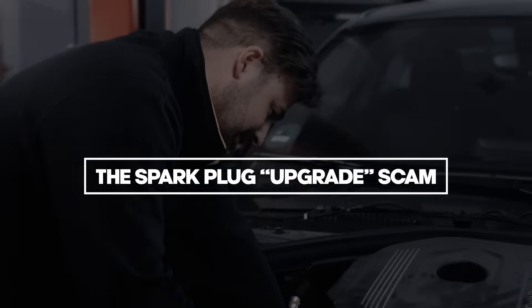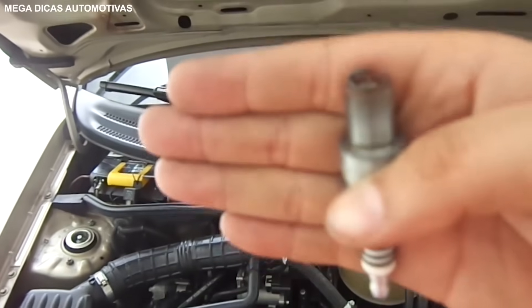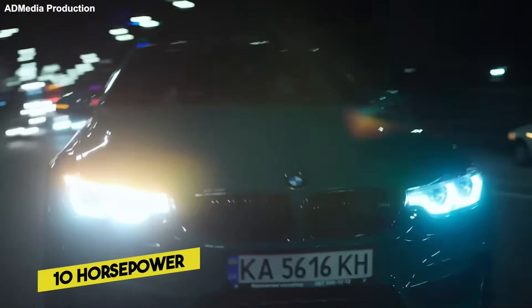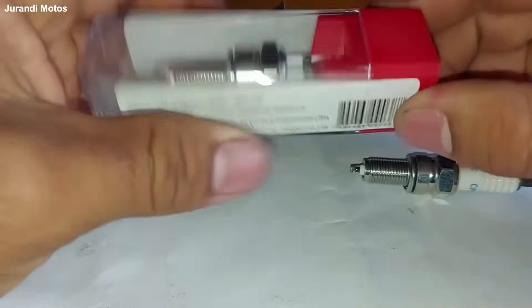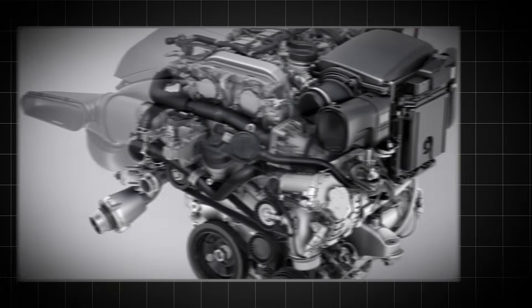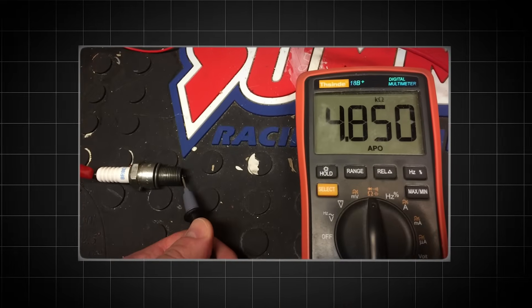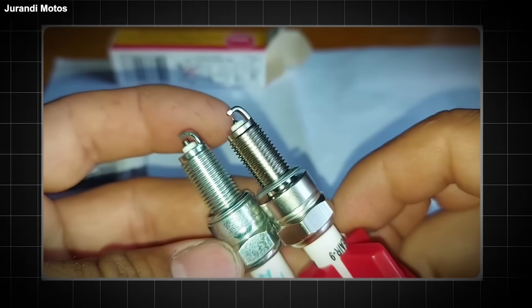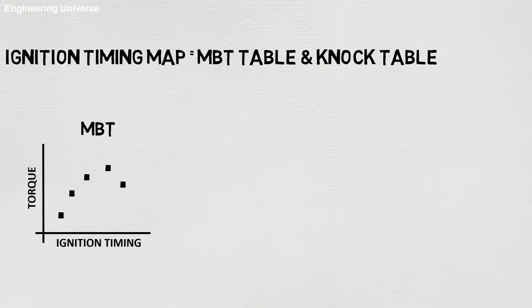This one genuinely makes me angry because it preys on people who want to love their cars. 'Upgrade to Iridium performance plugs — get 10 horsepower.' Listen to me. Your car is not a Lego set. You can't just swap parts for better ones because they have a cool box. The ECU in a BMW N20 or Mercedes M274 is mapped for a specific plug. It expects a specific resistance, a specific spark gap, a specific heat range. The engineers spent three years calibrating the ignition map.